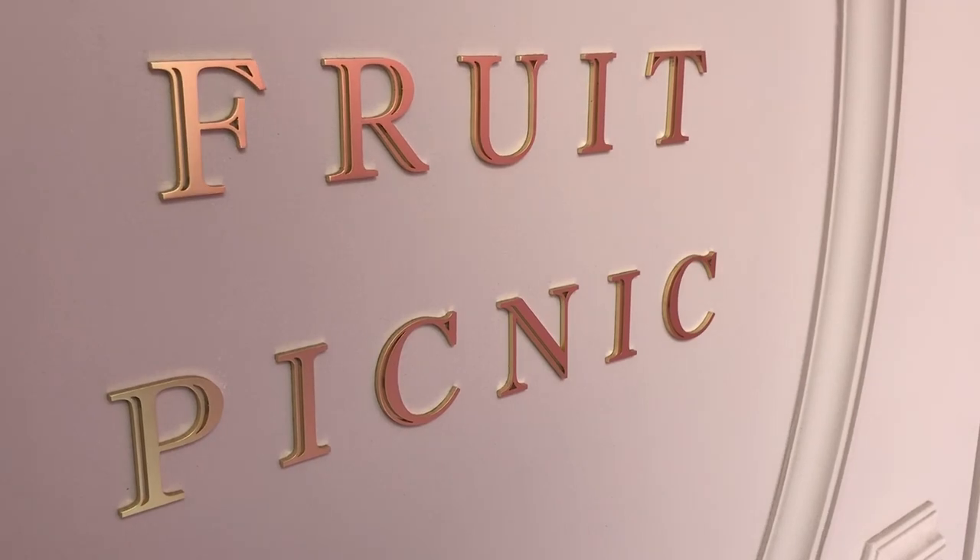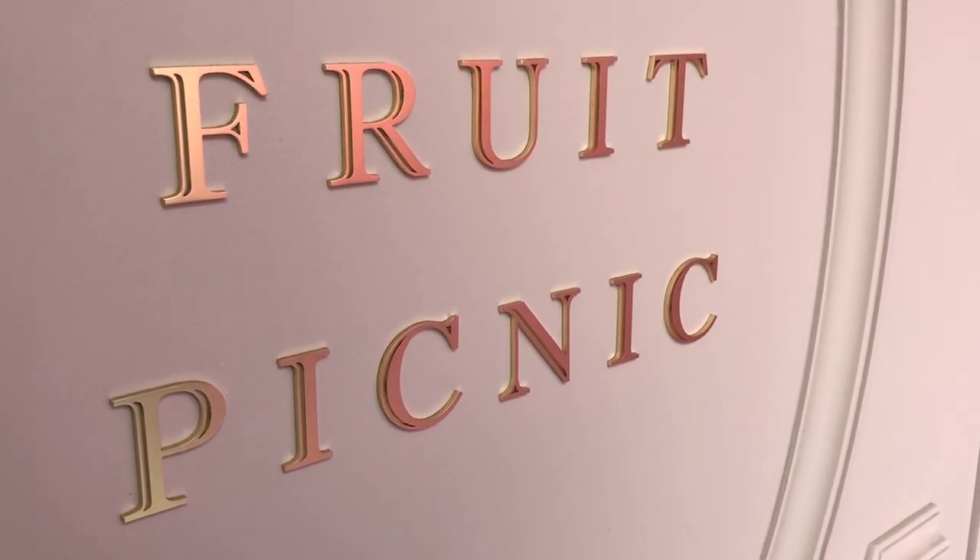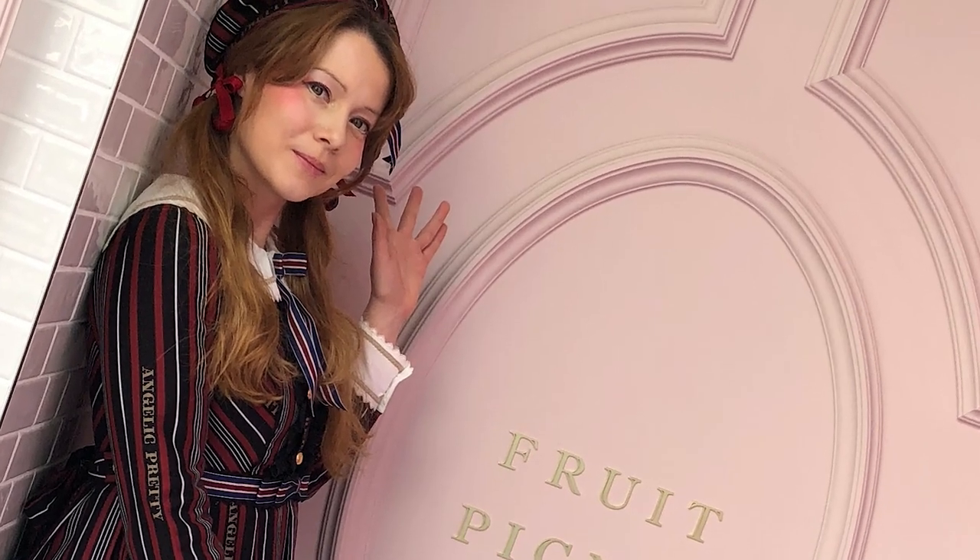Hey YouTube kittens, it's CathyCat and Sara! Today we're here in Harajuku and there's a new trend in Harajuku. It's the fruit picnic! It's great for Instagrammable pictures. It's gonna be the new trendy thing. We're here first thing in line right in the morning and we're gonna see.